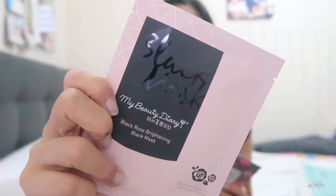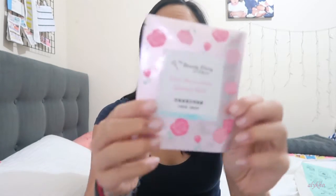Next up, I think these ones are all the same brand — they changed the packaging. I bought three different random ones. This one is the Hyaluronic Acid Moisturising Mask, then the Black Rose Brightening Black Mask — I mainly bought that because it's a black mask instead of a white sheet mask — and lastly a Rose Moisturising Essence Mask.